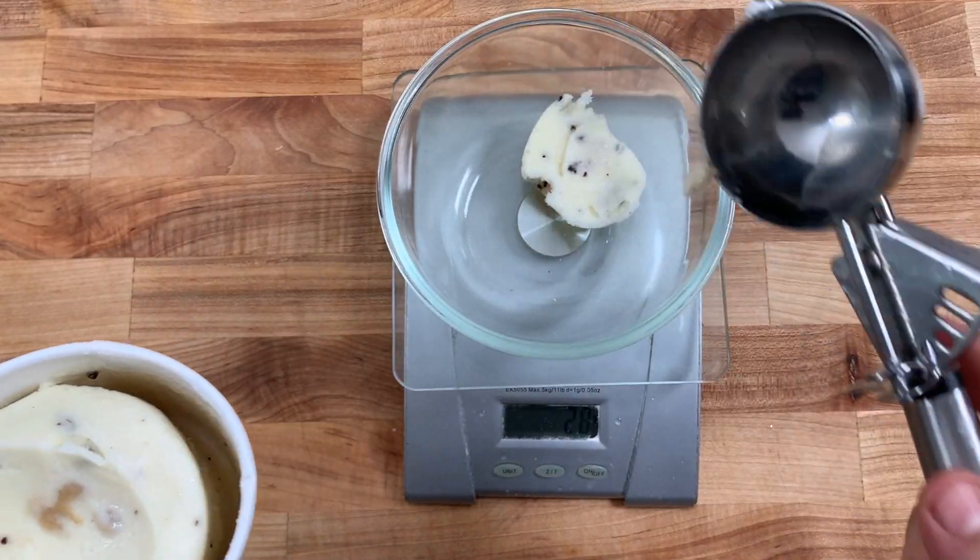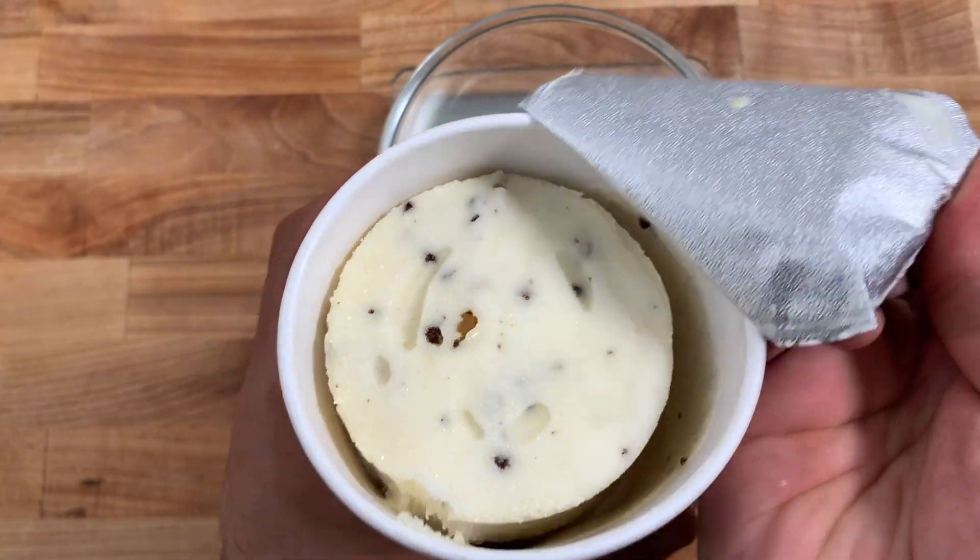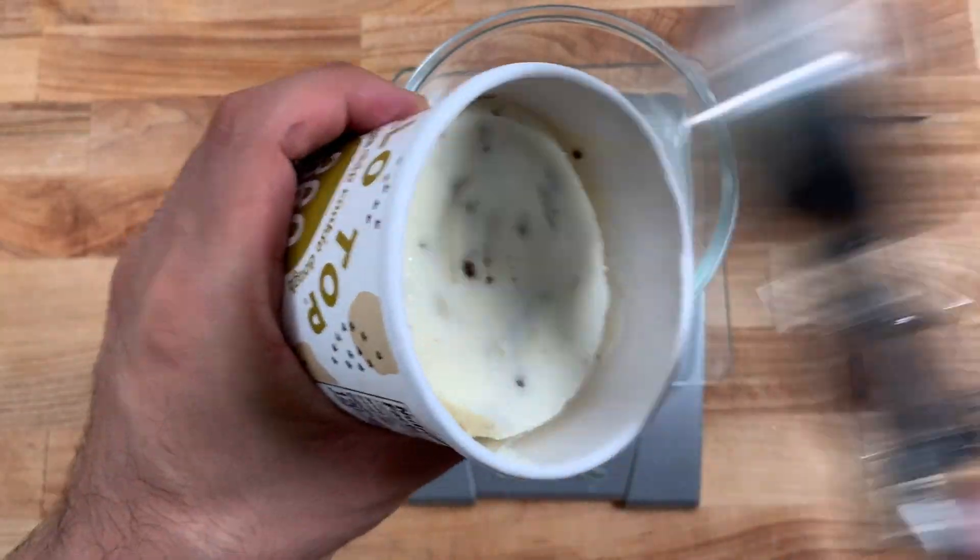Next up is Halo Top. When I opened it, it was frozen rock solid and I think something was wrong with this container. If you buy Halo Top, have you noticed that some pints are really full and some are all shrunk? My theory is those shrunken ones have been left out of the freezer too long and lose volume — it ends up like a hockey puck inside the container.